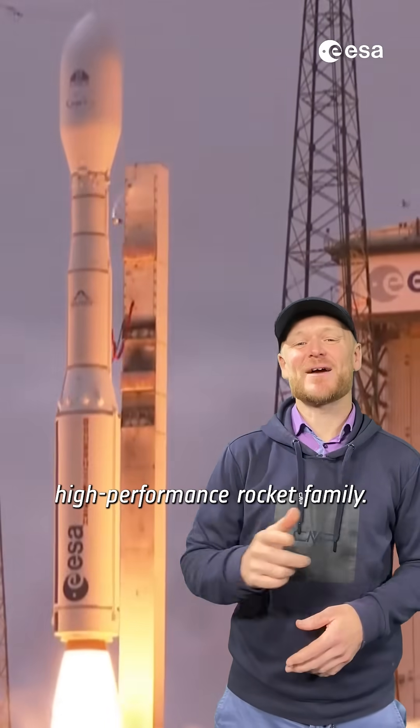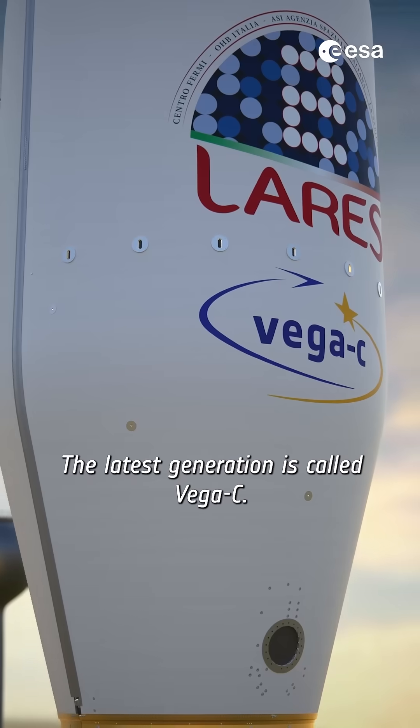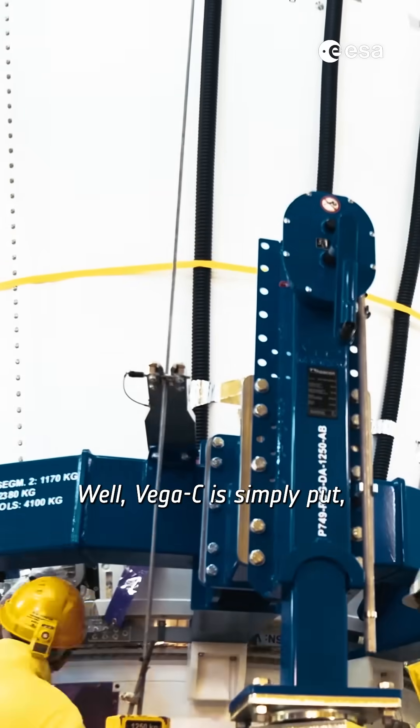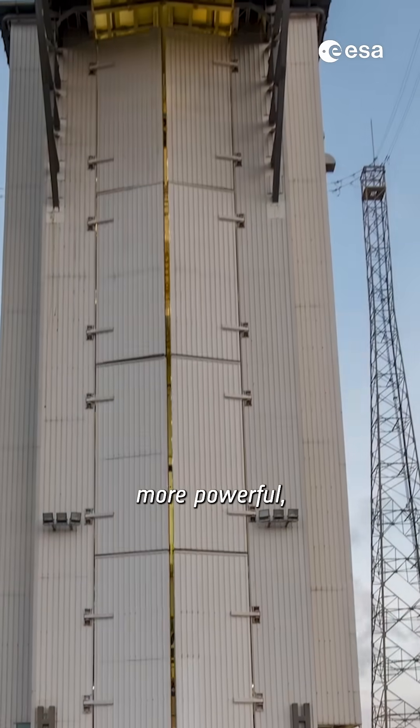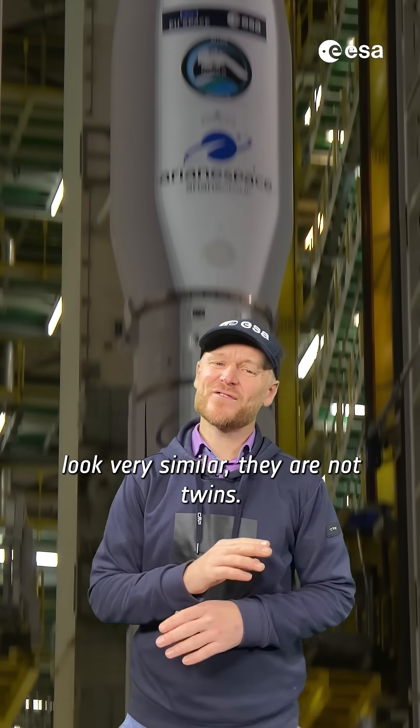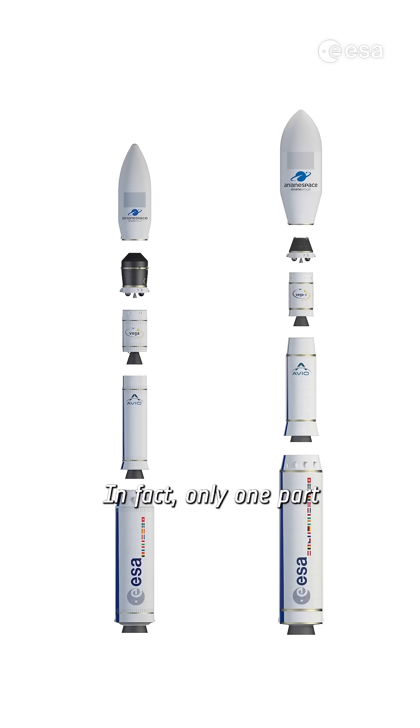Vega is Europe's lightweight, high-performance rocket family. The latest generation is called Vega C, but what makes it newer and why? Well, Vega C is simply put more powerful, taller, and offers more space for satellites than its older sibling. Although the two rockets look very similar, they are not twins. In fact, only one part is the same between the two.